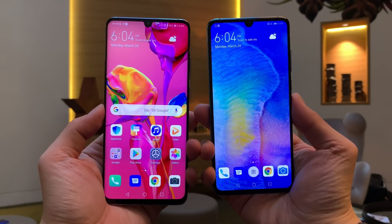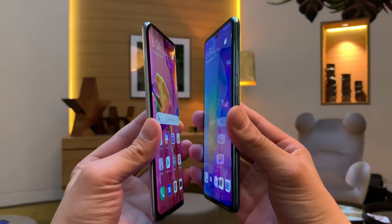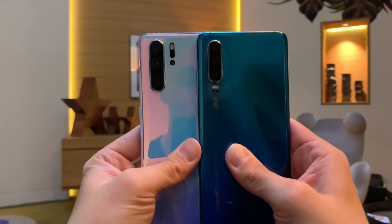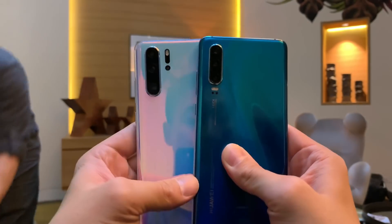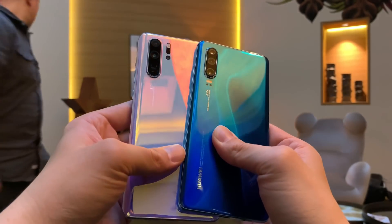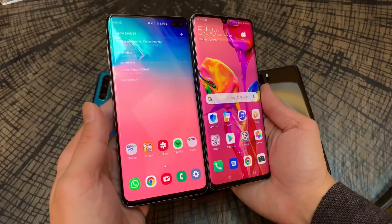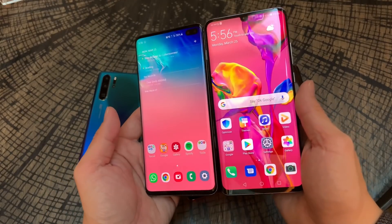Let me run through the differences quickly. The P30 has a 6.1-inch flat OLED display and an in-display fingerprint reader. It only has three cameras on the back — it doesn't have the TOF sensor like the Pro. But like I said, I don't think the TOF camera will be missed — it's probably very gimmicky.